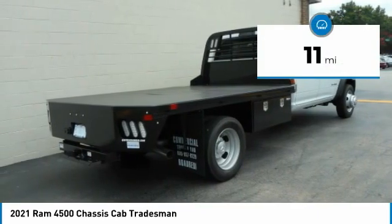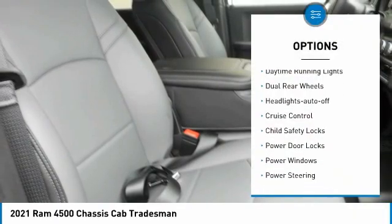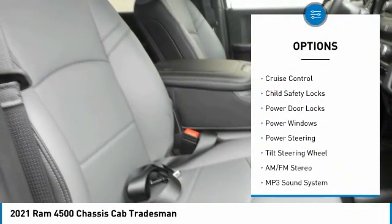This vehicle has less than 100 miles. Here are some of this vehicle's great options: traction control, daytime running lights, dual rear wheels.